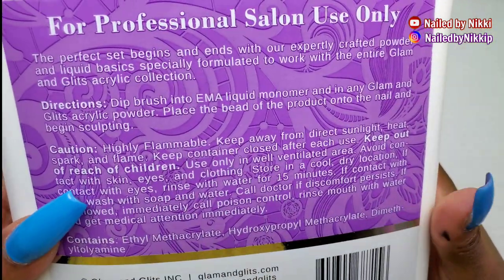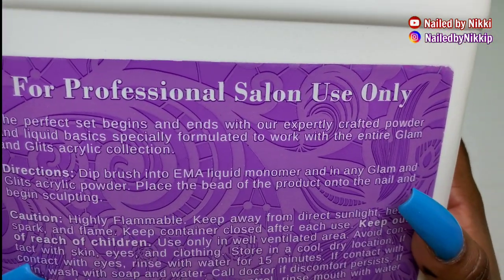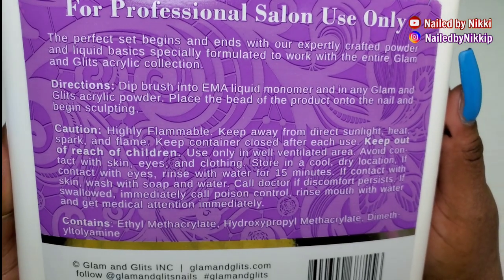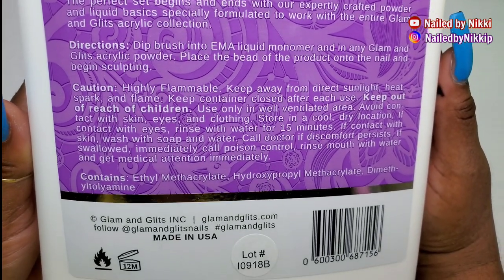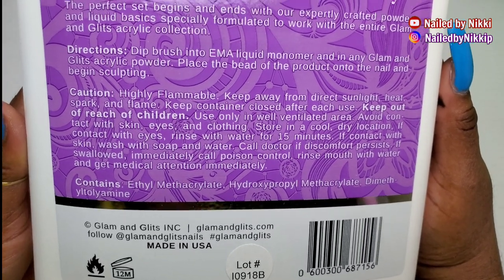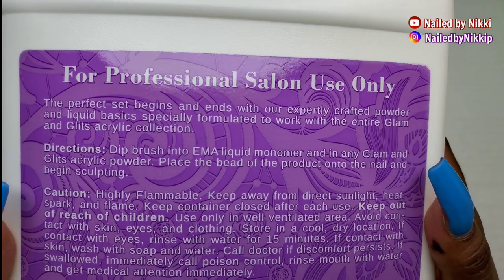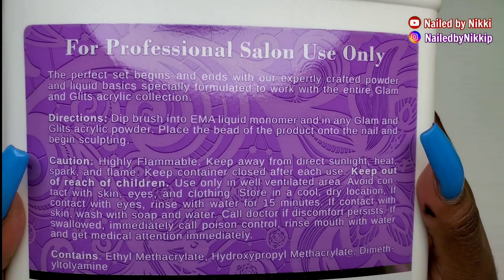I am not a fan. It's a slow-setting monomer, so if you need a slow-setting monomer because you're new then you might like it. For me it just made the acrylic a little bit too runny — it just wasn't my favorite monomer.